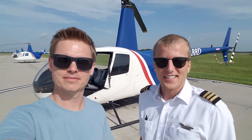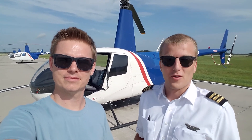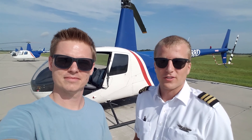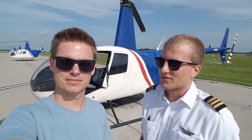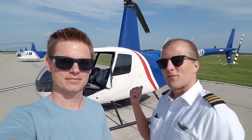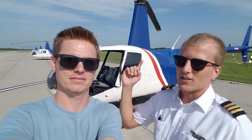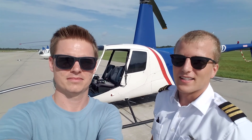Yeah, so here at Bristow Academy we train initial pilots all the way from knowing nothing about helicopters to flying helicopters commercially all over the world. We have two different kinds of helicopters — the big one here, which most students go up to later in the course, and then we have our smaller helicopter on the other side of the ramp.